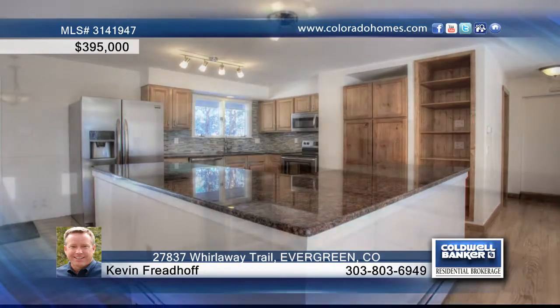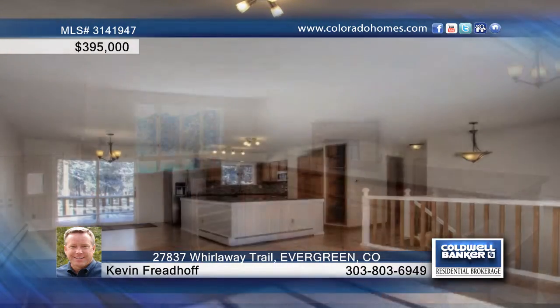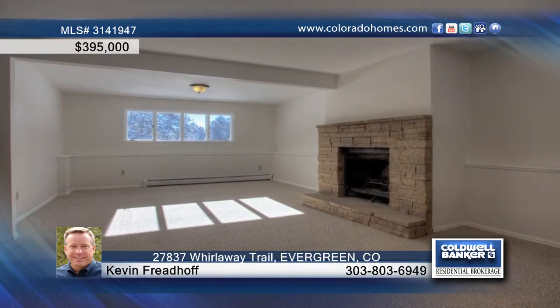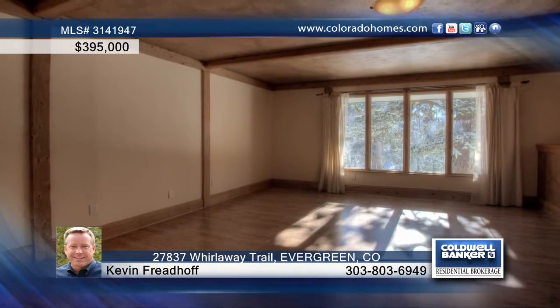Comprised of a remodeled kitchen with custom cabinets, slab granite countertops, new stainless steel appliances, spotless oak hardwood floors, new slate tile floors and carpet. There's a cozy fireplace in the large living room plus a convenient main floor master suite.